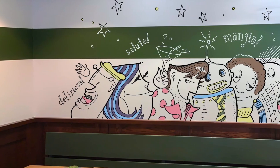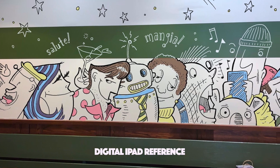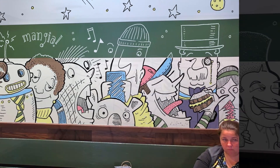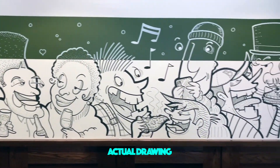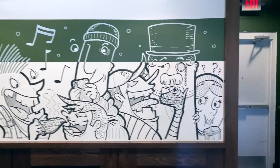What you're seeing here is the iPad reference next to the actual finished drawing, and they were very, very close. I was really happy that I was able to block out and use my iPad as a reference to get these characters onto the wall.